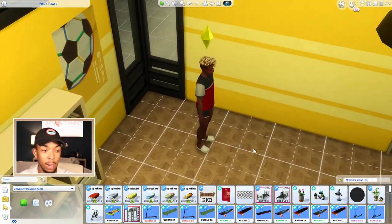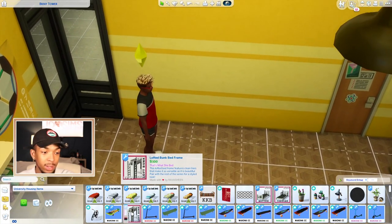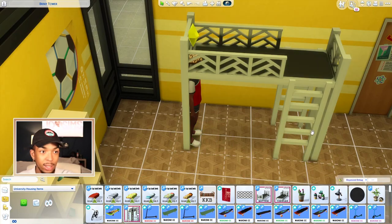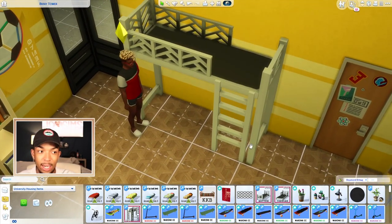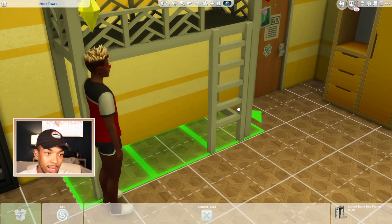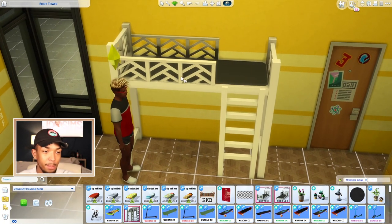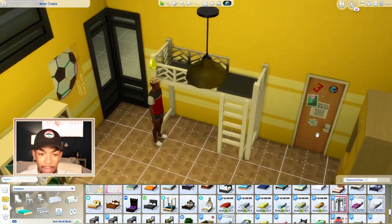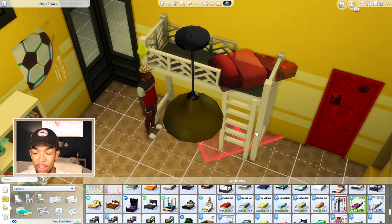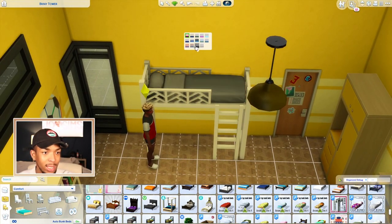Now we're going to switch to the queen Ravishing — I love her. She has also updated her bunk beds, which I feel were like the first custom content bunk beds, and everyone loves them. They've been updated and fit seamlessly with EA stuff. The ladder actually hides in the wall automatically, just like the base game bunk beds. She retextured the bed a bit and it comes in amazing swatches — I love the white one — and she also gave us matching bedding.